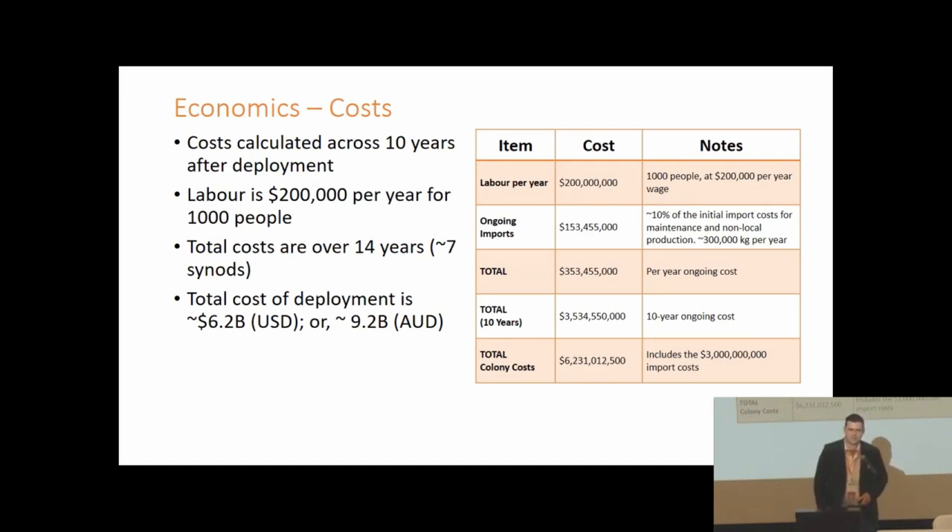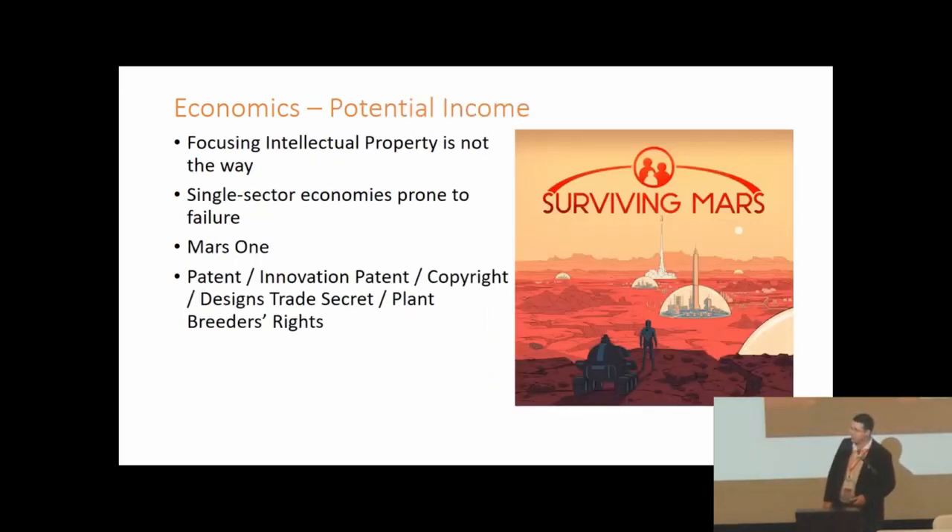In terms of private sector investment this is quite feasible — comparable to about five of the Mars habitats we're proposing relative to a Boeing 787 Dreamliner project cost of around $33 million. However, unlike aircraft investment, Mars colony investment remains speculative — you may not end up with a commercially viable colony. We therefore treat this as a public sector investment of approximately nine billion Australian dollars, with the question then being not just where to get the money but how to get a return on it, since it's taxpayers' money.